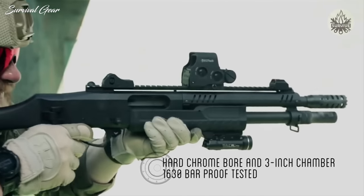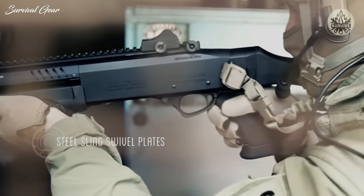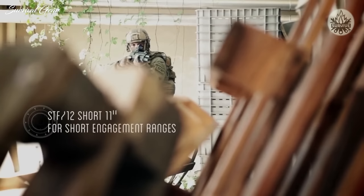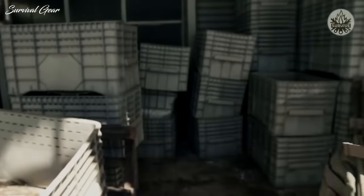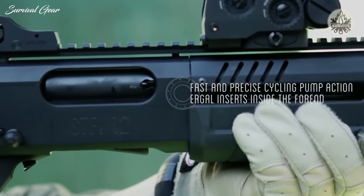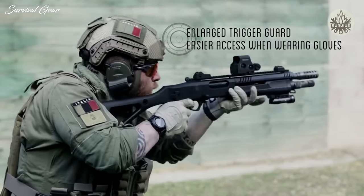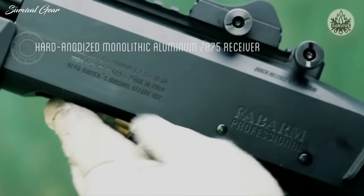The first firearm on our list is the Fob Arm STF 12 modular pump action shotgun. More known for sporting and hunting guns, Fob Arm doubled down on the tactical shotgun market with the STF 12 pump shotgun as its centerpiece. Offered only in 12 gauge, the STF 12 is Fob Arm's take on the revered tactical pump gun, designed as a weapon system that can be configured in various ways to suit the mission — evolutionary, not revolutionary.